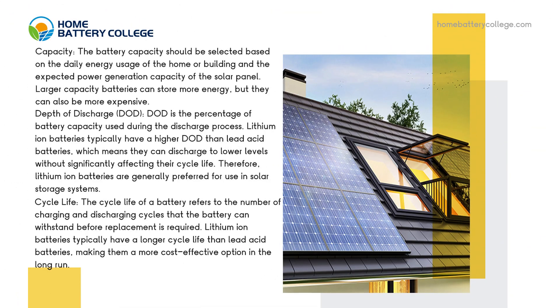Capacity. The battery capacity should be selected based on the daily energy usage of the home or building and the expected power generation capacity of the solar panel. Larger capacity batteries can store more energy, but they can also be more expensive.